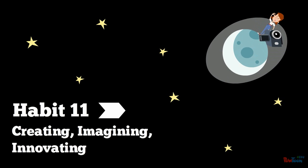Habit 11: Creating, Imagining, and Innovating. Creative humans think about problems differently. They look at other possibilities from many angles, and they look for feedback and criticism in order to refine their creations.